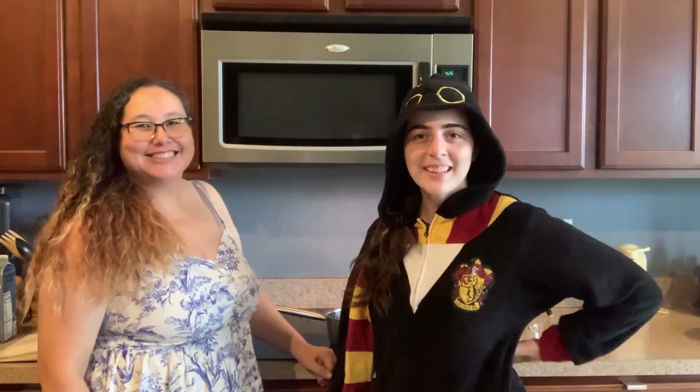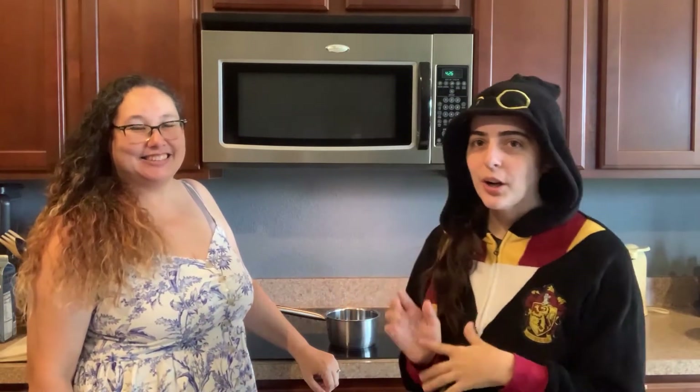Hey guys, welcome back to my channel. I'm here again with Cindy, doing another Cook With Me — Harry Potter cookbook — and veganizing it. We are doing the Chamber of Secrets, the second book. We are veganizing that. We are also making vegan butterbeer because I need some sugar. Butterbeer is good anytime — it's a staple in my stomach.